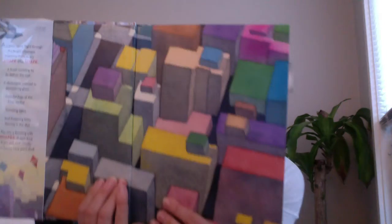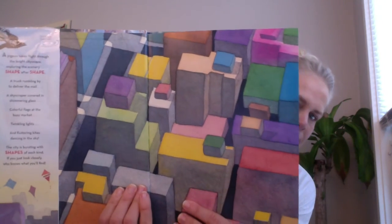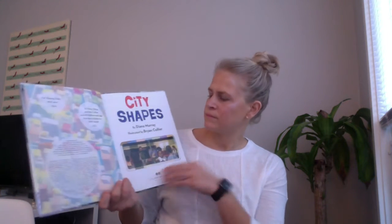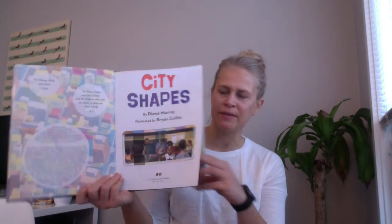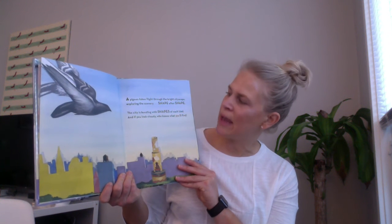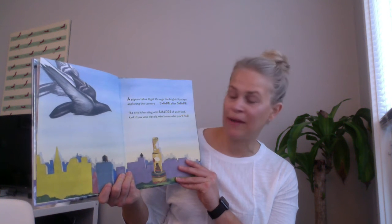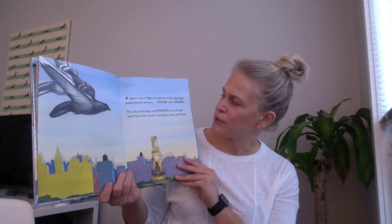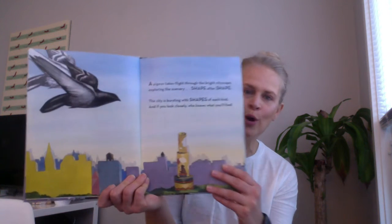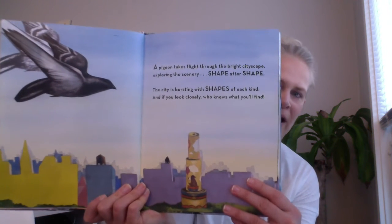What shapes do you see on this page? Do you see any round shapes on this page? No, me neither. City Shapes. A pigeon takes flight through the bright cityscape, exploring the scenery shape after shape. The city is bursting with shapes of each kind, and if you look closely, who knows what you will find.